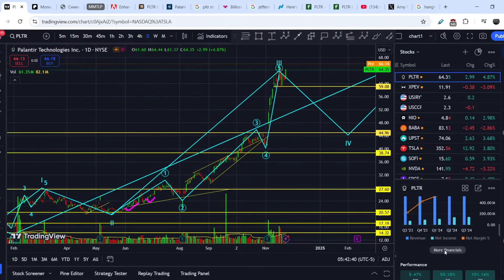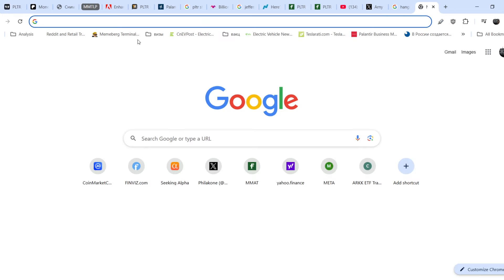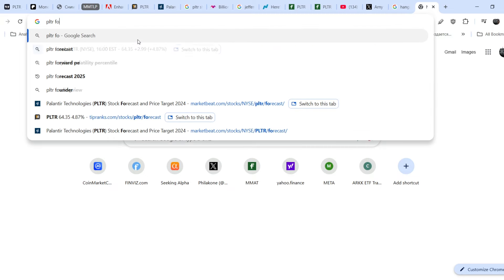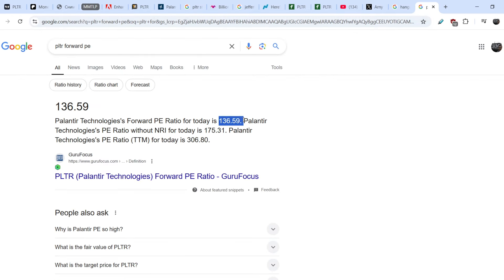If you take a look at the financials of Palantir, you can see the price-to-earnings ratio is 310, versus an average of about 75 for this type of company. If you type in the Google search bar 'PLTR forward price to earnings,' you can see they have a forward P/E of 136.59, which is an extremely high number.